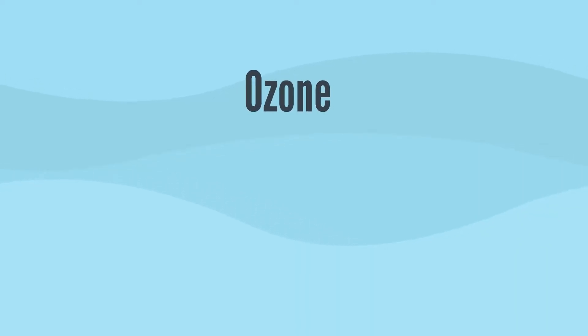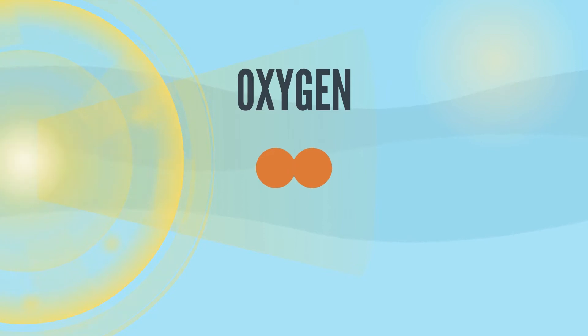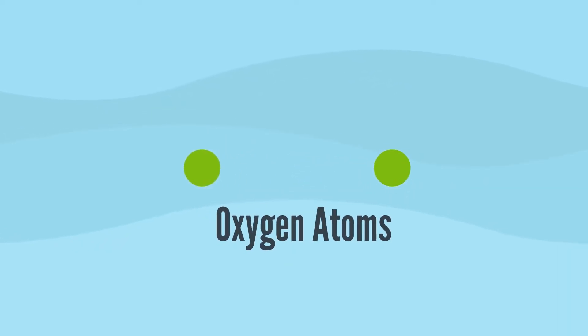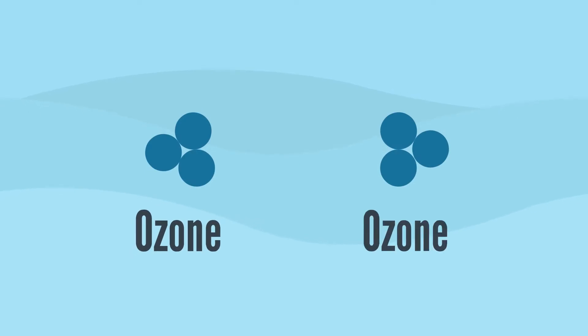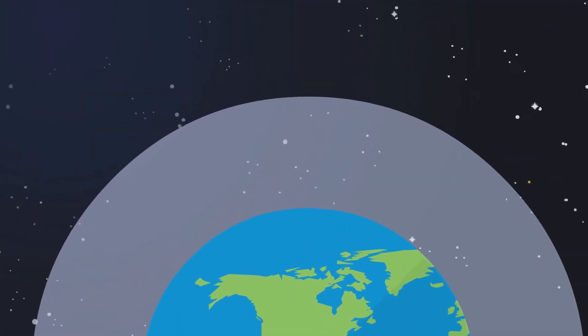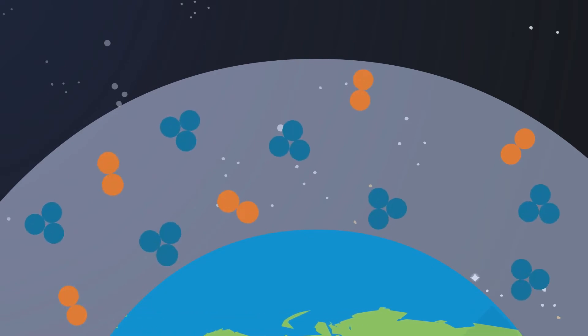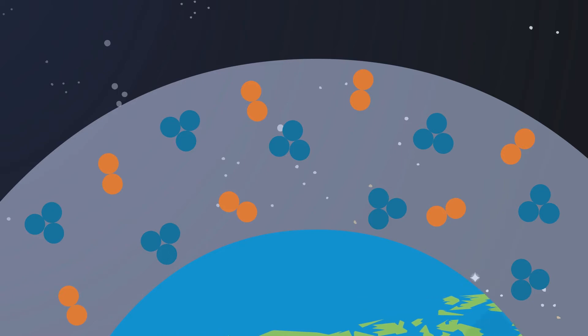Ozone is a gas composed of molecules formed by 3 oxygen atoms. Its molecular formula is O3. This molecule is formed when sunlight hits oxygen molecules, O2, and splits them into individual atoms. These individual atoms then combine with O2 molecules to form O3, or ozone. At any given time, ozone molecules are constantly formed and destroyed in the stratosphere, and the total amount has remained relatively stable over the decades it's been measured.